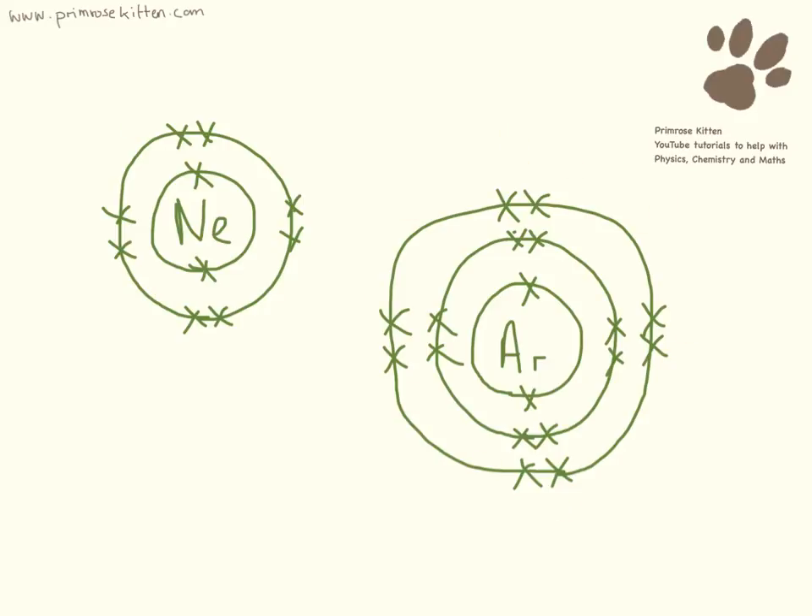Eight here and eight here. Electrons like to go in order: two in the first shell, eight in the second shell, and eight in the third shell. And what an atom wants to do is get a full outer shell — it wants to get that noble arrangement of electrons. Neon already has a full outer shell. Argon already has a full outer shell. So it doesn't want to do anything. It doesn't want to gain electrons, it doesn't want to lose electrons. It is very, very happy as it is with its full outer shell.